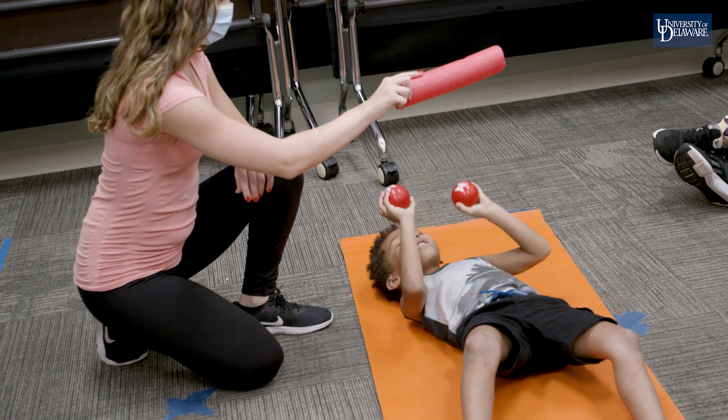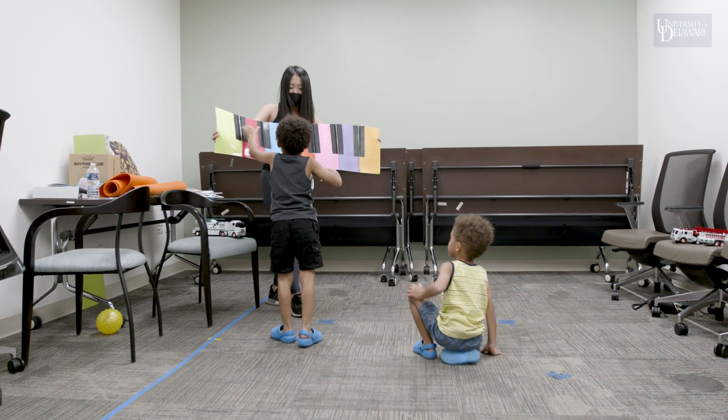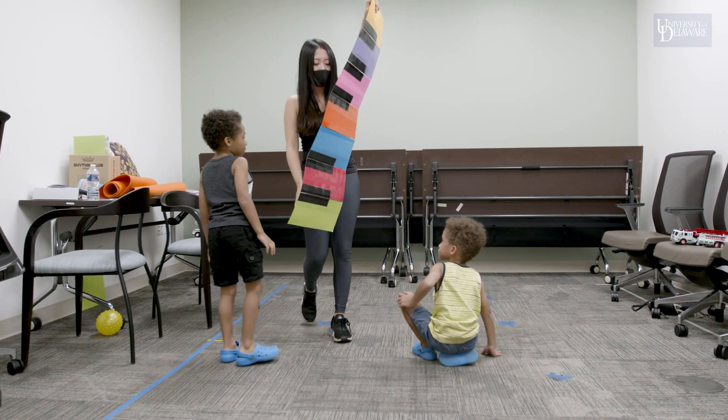Xavier Luckett has been participating in the movement group led by Dr. Bhatt's students. They like to let his little brother Caden participate with him as they practice turn-taking.